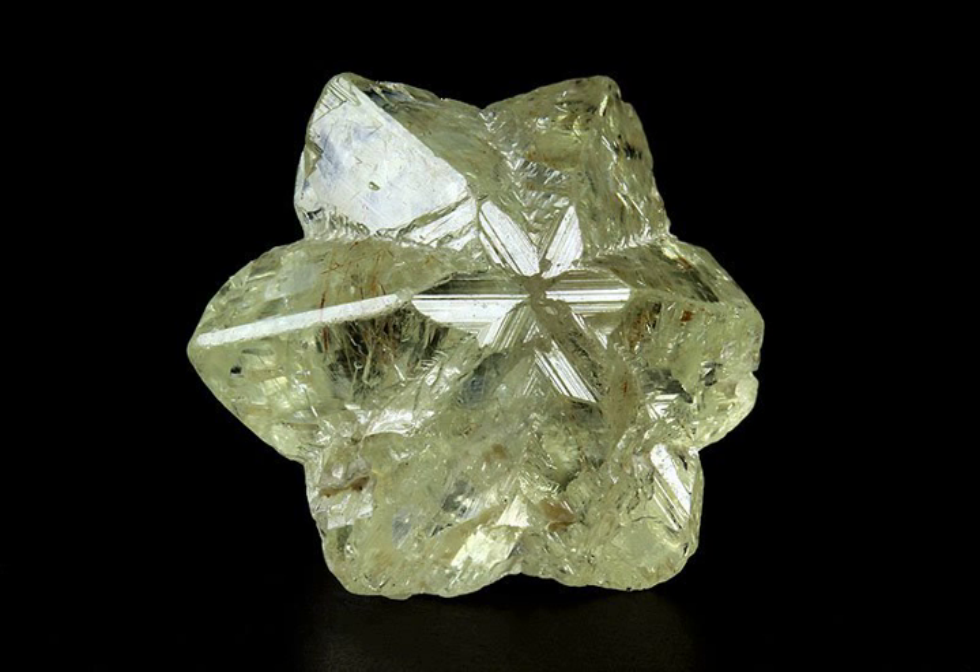Despite the similarity of their names, Chrysoberyl and beryl are two completely different gemstones, although they both contain beryllium. Chrysoberyl is the third-hardest frequently encountered natural gemstone and lies at 8.5 on the hardness scale, between corundum (9) and topaz (8).